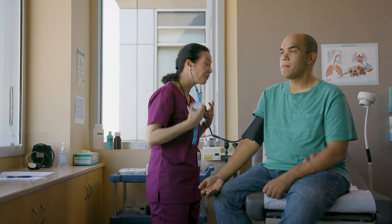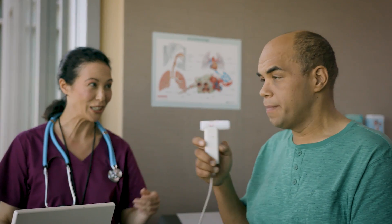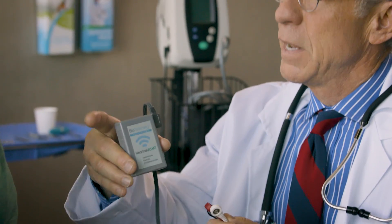Our physicians, nurses, and care managers are passionate about taking care of our patients. The sooner we can identify a high-risk patient — potentially before they even realize they're getting sick — the sooner we can deliver the right care.